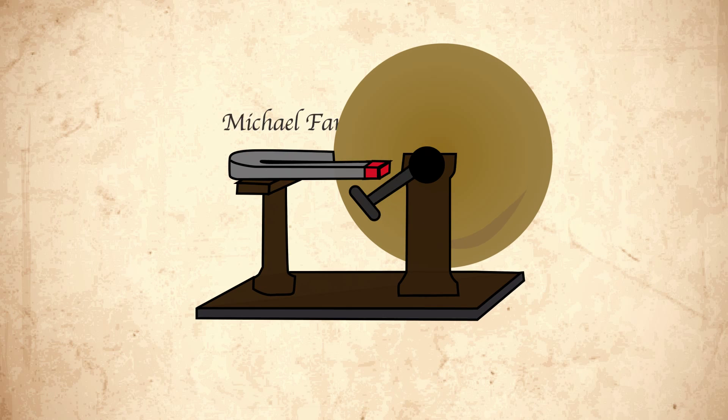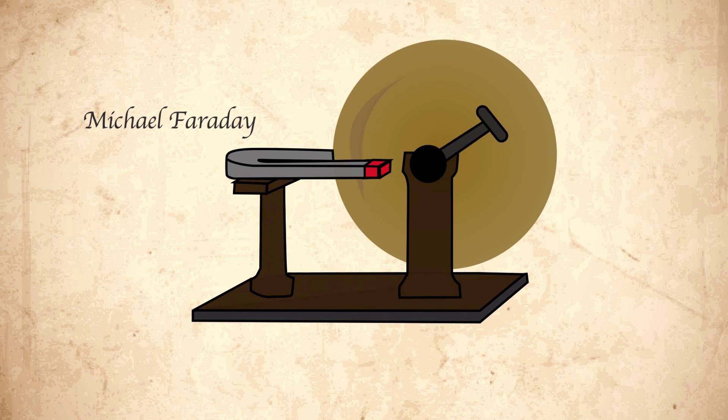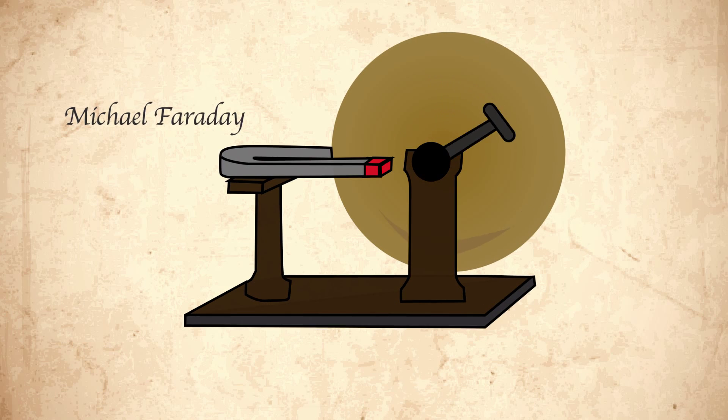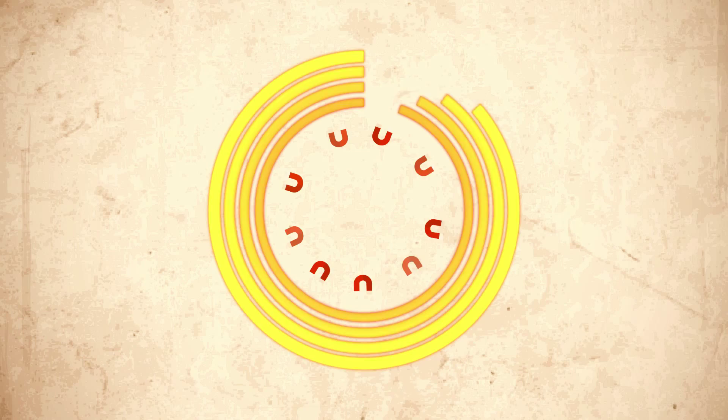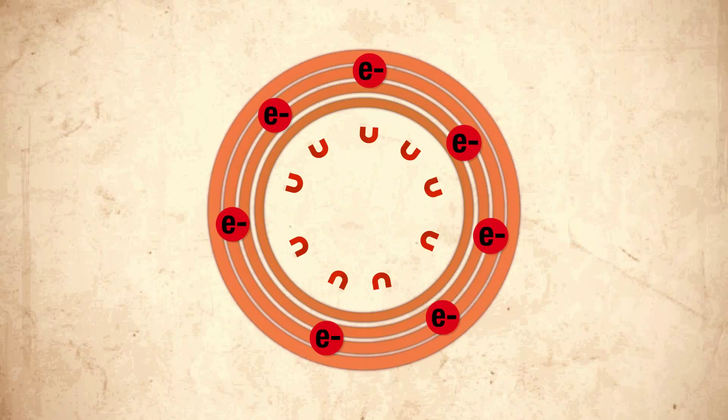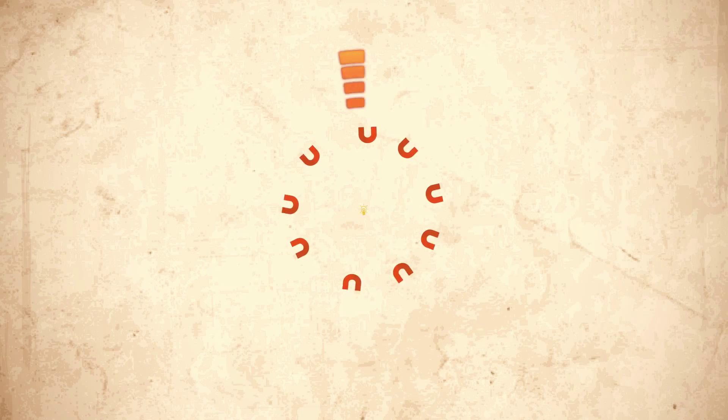The generator has been refined a lot since Michael Faraday invented it in 1832. But the concept is pretty simple. Electric magnets are made to spin inside windings of copper wire. This disturbs the electromagnetic field, and that makes electricity.